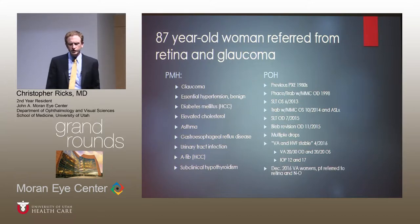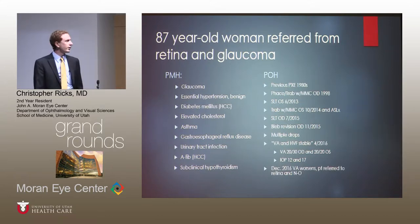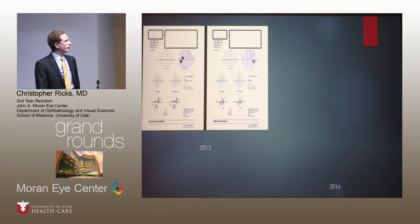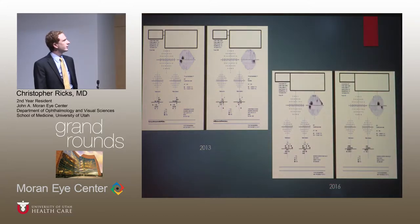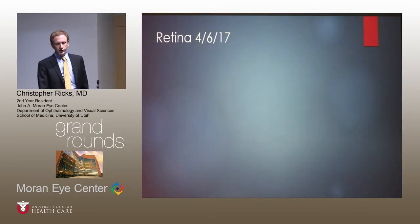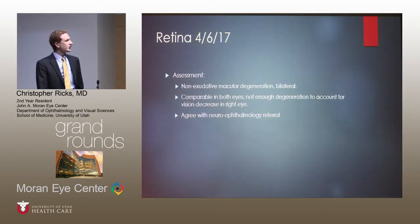Then in December, she started feeling like her vision was worsening, so she was referred to both retina and neuro-ophthalmology. Her visual fields from 2013 are shown, and then in 2016 some minor changes — specifically the left eye in the superior nasal field and centrally in the right eye. She was seen in retina in April 2017, and it was felt she had macular degeneration, very mild, not enough to explain the changes. They agreed with the neuro-ophthalmology referral.